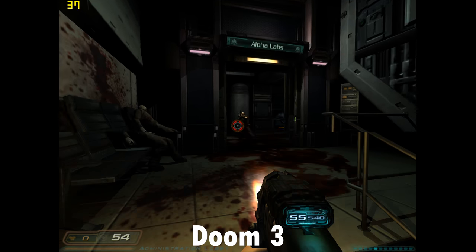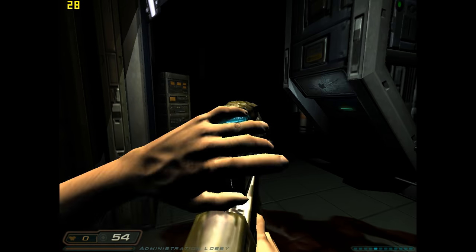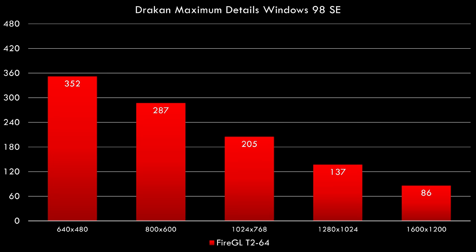Because I also wanted to check out Windows XP and some gameplay in this video, we didn't have much time to run benchmarks under Windows 98, but we have three benchmarks here. The first one is Drakon with maximum details — that's a Direct3D game — and you can see really good performance. We have some resolution scaling going on here from 640x480 all the way up to 1600x1200.